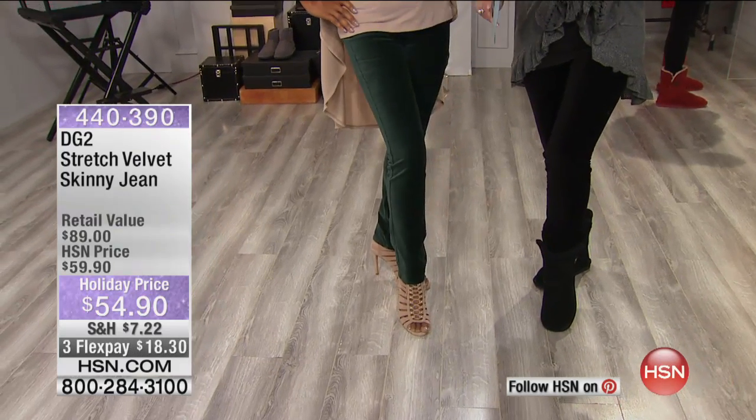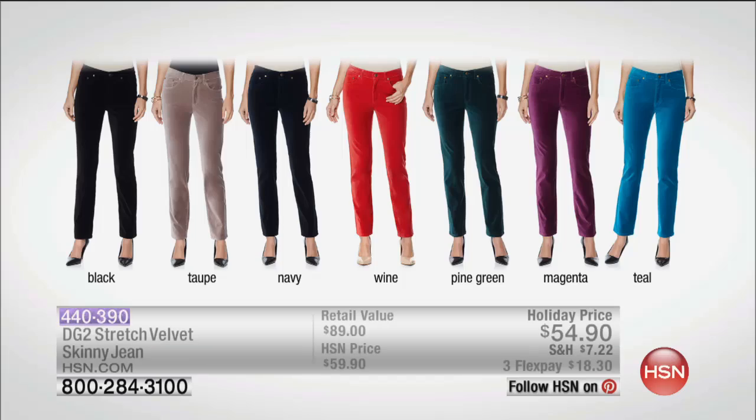They are so incredibly versatile. Every year I get a new pair of Diane's Velvet Jeans because I just love them so much, so I've been adding to my color assortment. You can do the same tonight — look at these gorgeous colors: black, taupe, navy, wine, pine green, magenta, and teal. $54.90, and Flex Pay is available.